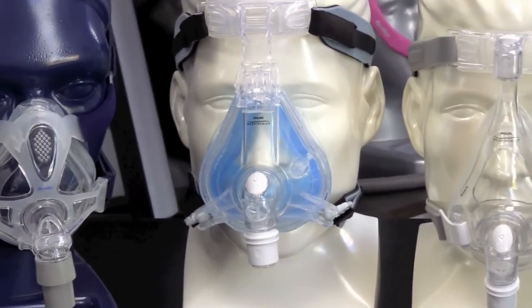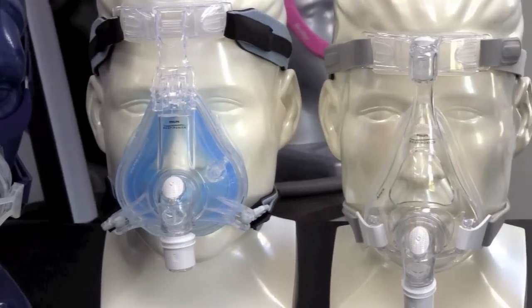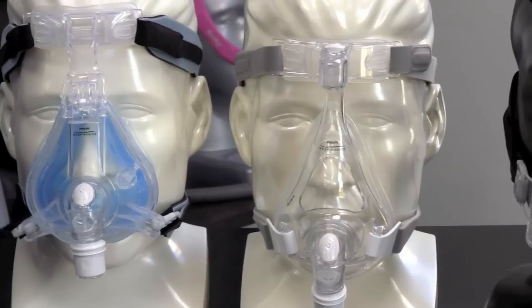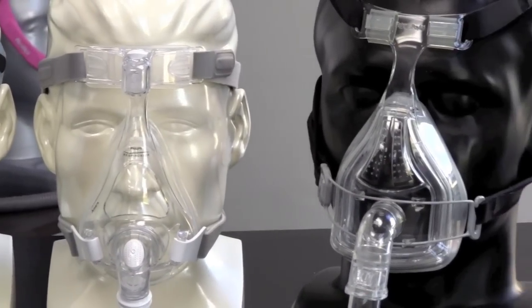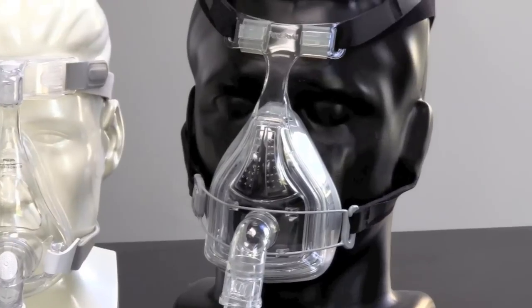There are several reasons why a person might need a full face mask over a nasal mask. During cold and flu season, the winter, or even allergy season, many people become congested through their nose, and in that case you would need to move to a full face mask.